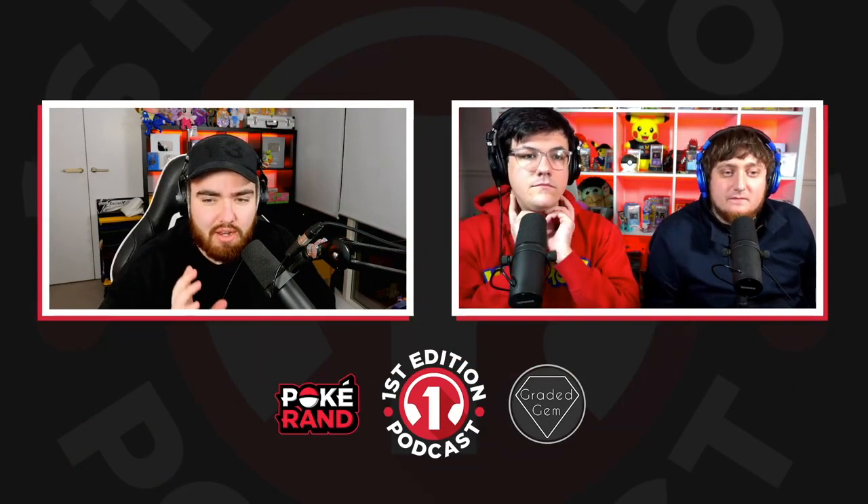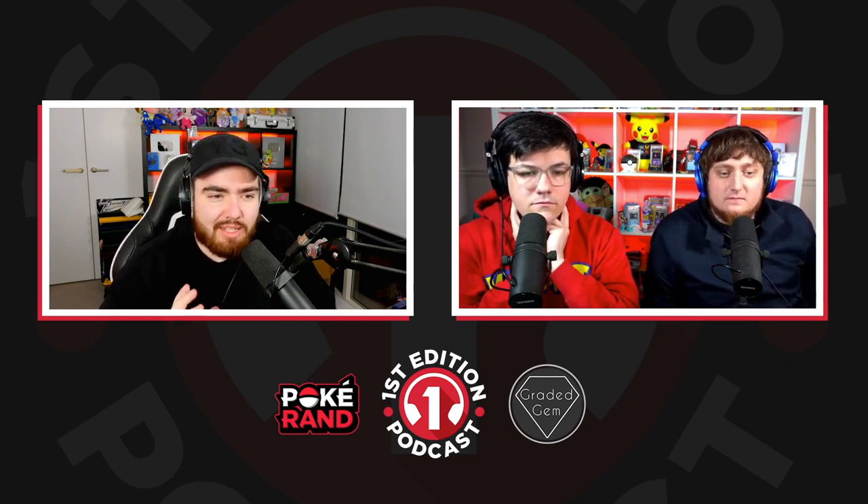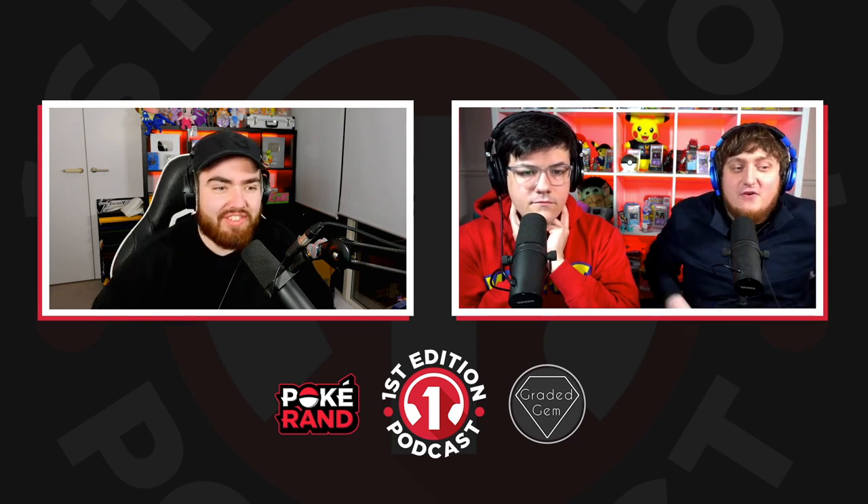Josh from the Sidemen purchased a PSA 9 first edition Azumarill from Neo Genesis for 90 pounds. It's not a lot, is it? During the height of the market — for what you might think.